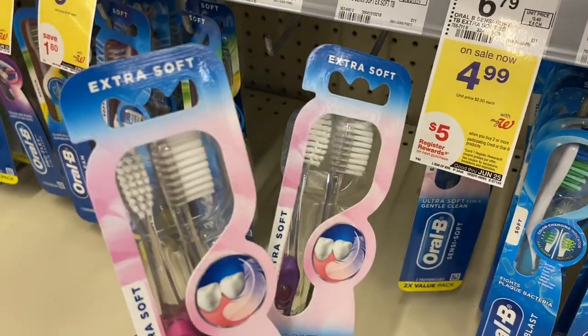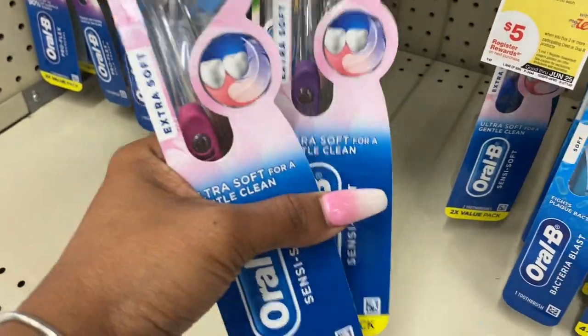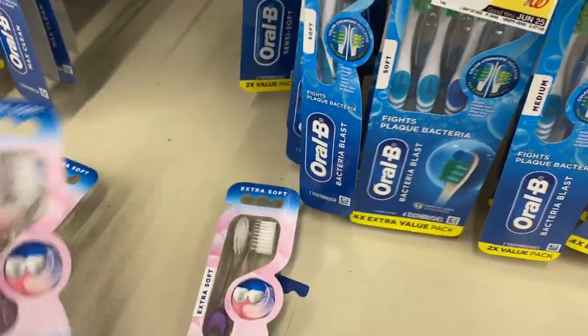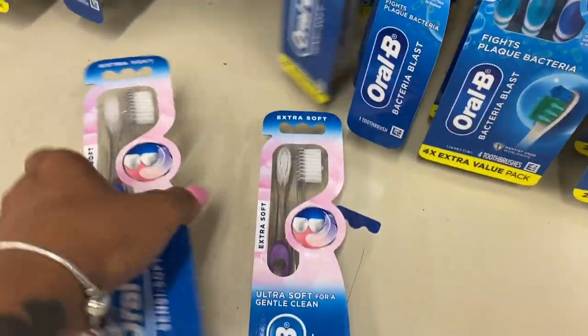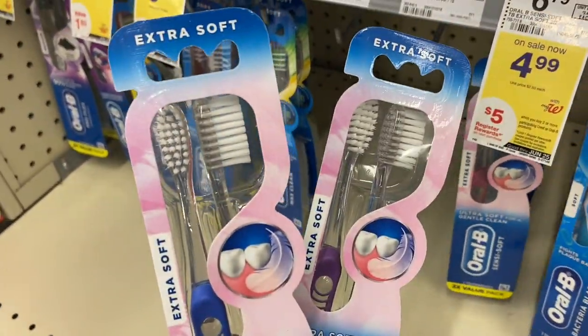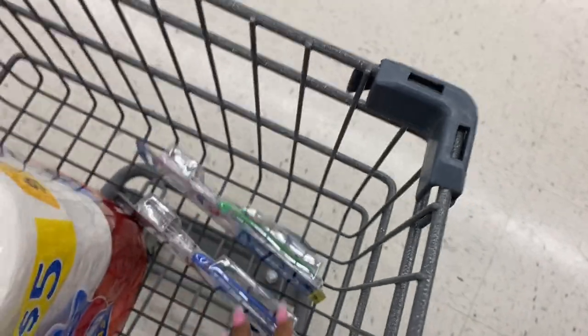So at $4.99 each, rounded to five dollars, that's ten dollars for two. There is a three dollars off two digital coupon, so with that you pay seven dollars out of pocket for the toothbrushes and get back a five dollar register reward. I switched out the colors — I wanted one blue and one purple in case I give one away, but I ended up just going with blue.